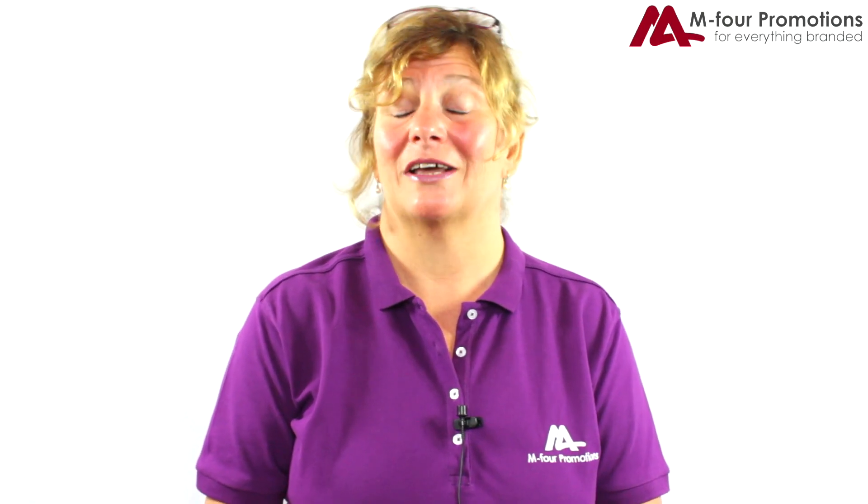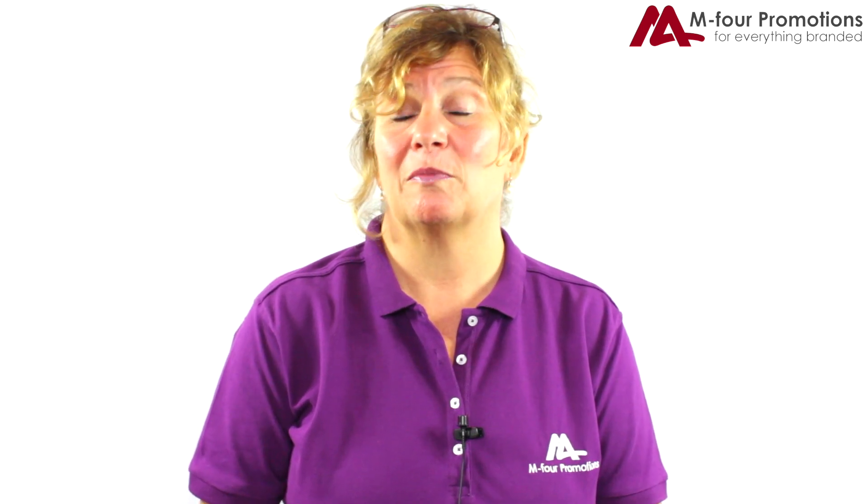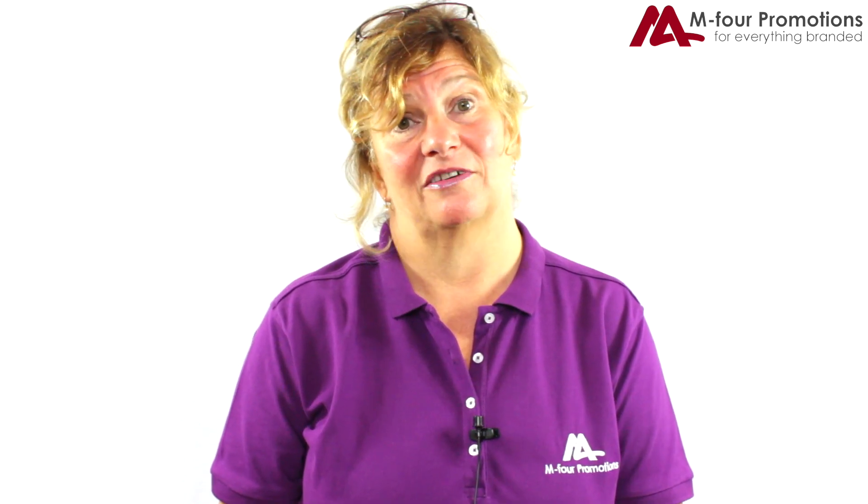Hi, I'm Judith from M4 Promotions. Thank you for clicking on the link this week. I'm our in-house resident PenGeek and I've come across a brand new product to the market this year, and I'd like to introduce you to Andrew, who's going to tell us a little bit more about it.